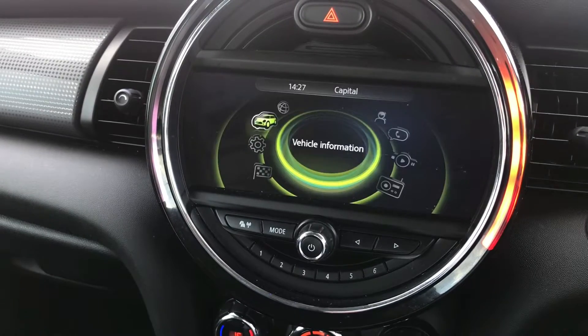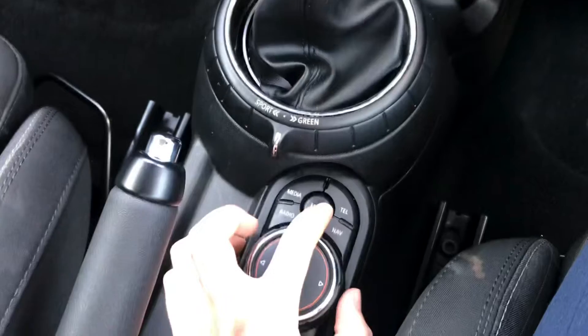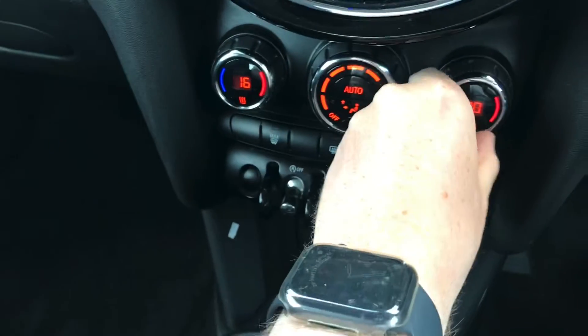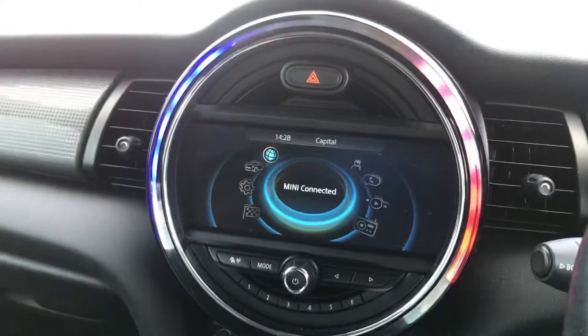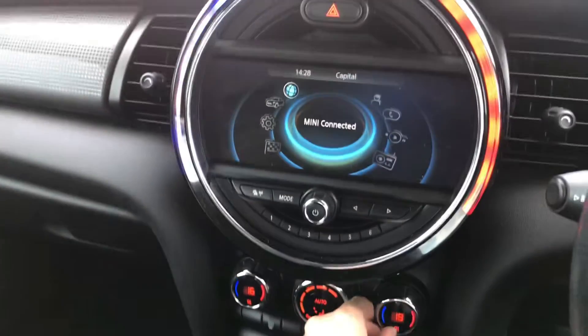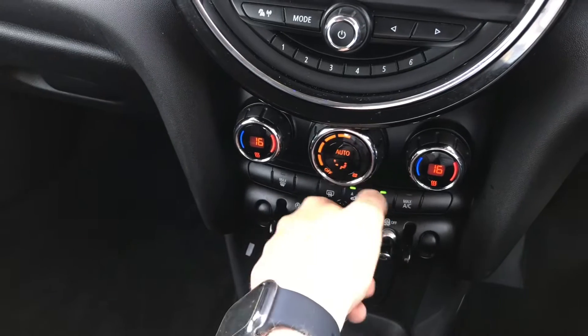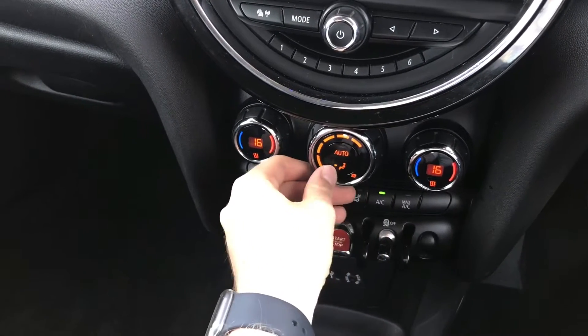It does have some vehicle information here and there is Mini Connect as well. Below you have your dual zone climate control, allowing the driver and passenger to make their own preferred temperature choices. The ambient lighting surrounding the infotainment screen changes when you change the temperature and fan speed. You also have automatic climate control, and you can change the direction of airflow.